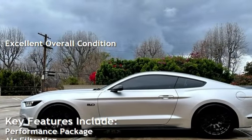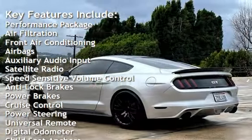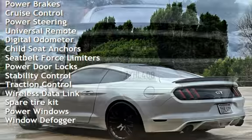Key features include performance package, air filtration, front air conditioning, airbags, auxiliary audio input, satellite radio, speed-sensitive volume control, anti-lock brakes, power brakes.